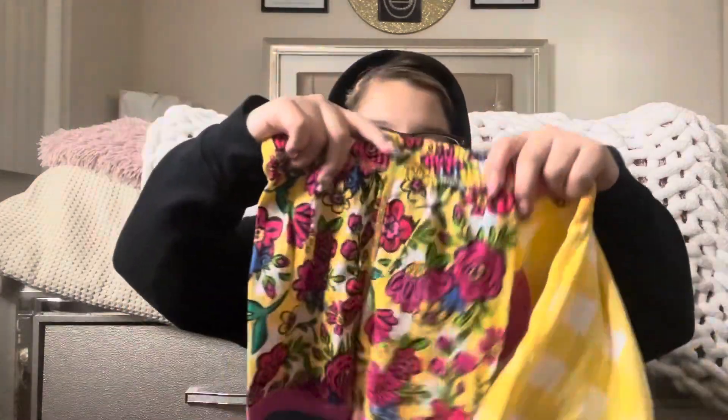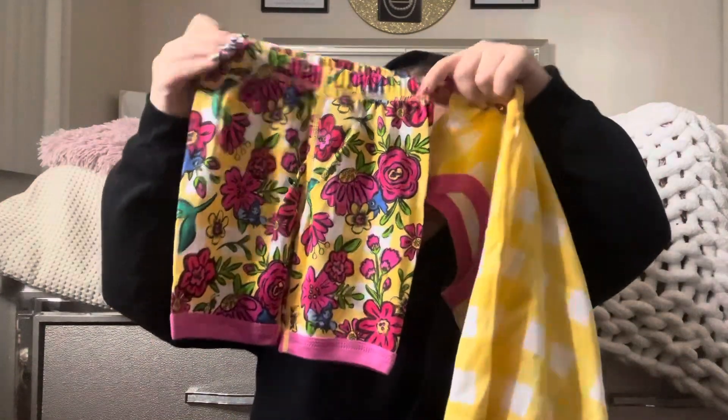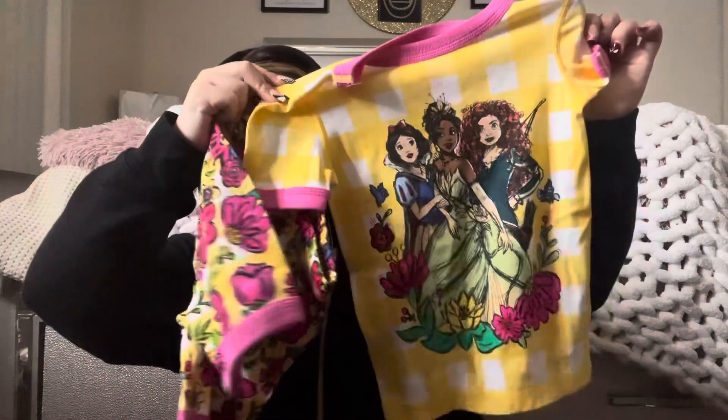I also got these pajama shorts — they're cute. They had a lot of cute things. I just got two things for my little girl, my baby, my squishy poo. And then I got this Disney Starbucks cup — I have a pink one but this time I got it in black. I wanted a black one, you cannot go wrong with that.